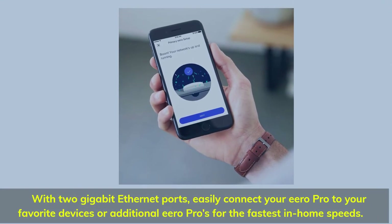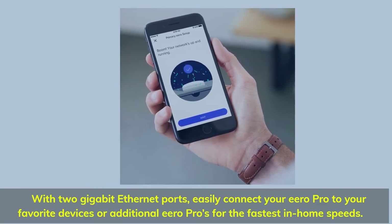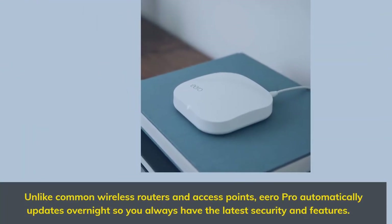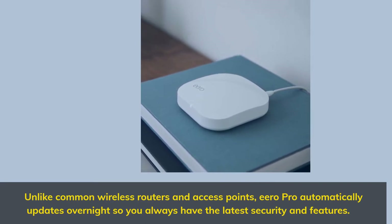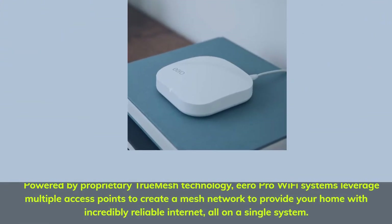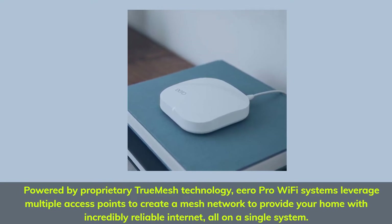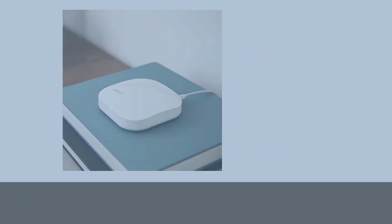With 2 gigabit ethernet ports, easily connect your Eero Pro to your favorite devices or additional Eero Pros for the fastest in-home speeds. Unlike common wireless routers and access points, Eero Pro automatically updates overnight so you always have the latest security and features. Powered by proprietary TrueMesh technology, Eero Pro Wi-Fi systems leverage multiple access points to create a mesh network, providing your home with incredibly reliable internet, all on a single system.